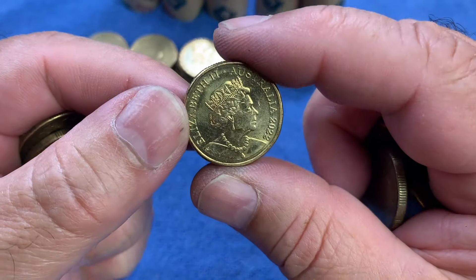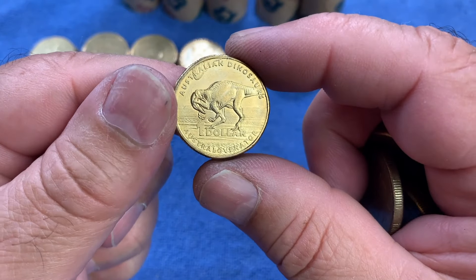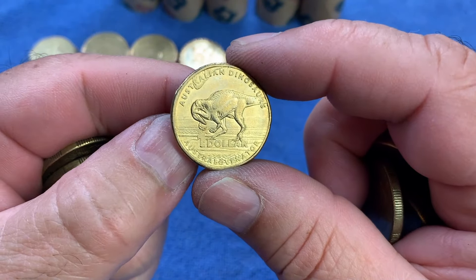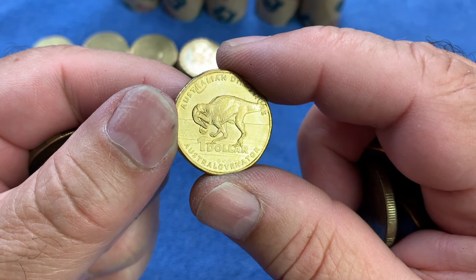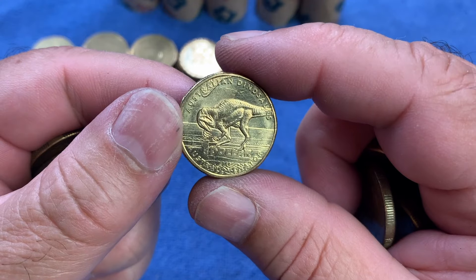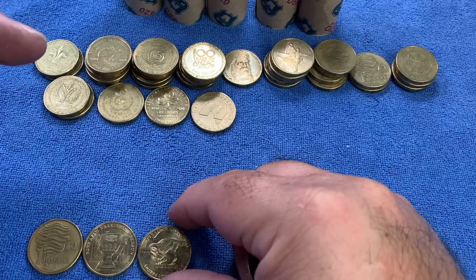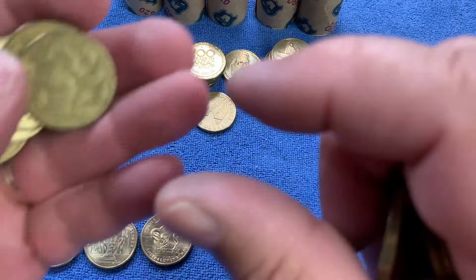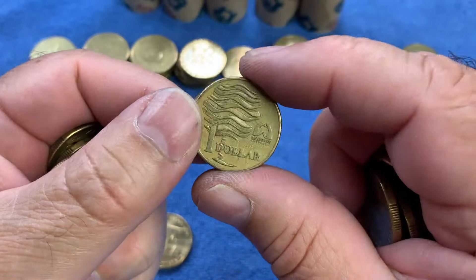This should be something as well — 2022, quite nice and shiny. Yes, it's a dinosaur coin! This is the Australovenator, the dinosaur endemic to Australia in the fossil record. The 2022 Australovenator also came out through Australia Post in the dinosaur series that Australia Post and the Royal Australian Mint put out together.